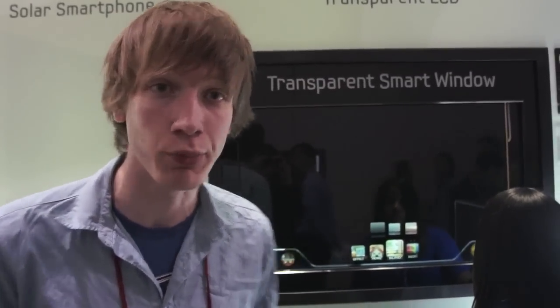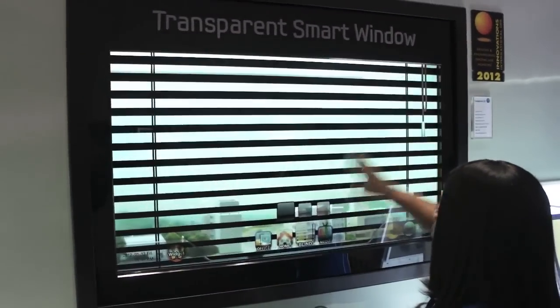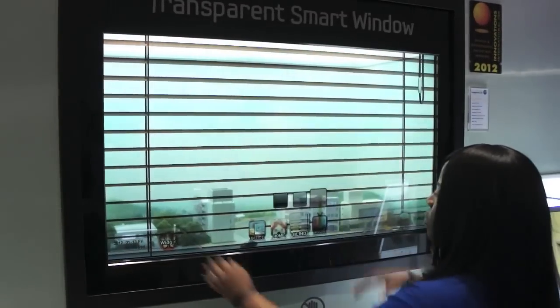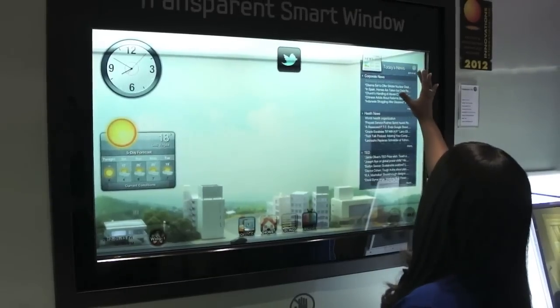Hey, this is Sam Baipa with Averge and I'm here at the Samsung booth at CES and they have reinvented the window. So this is their transparent smart window prototype and it actually runs on ambient lighting. The LCD is powered by the sunlight outside.